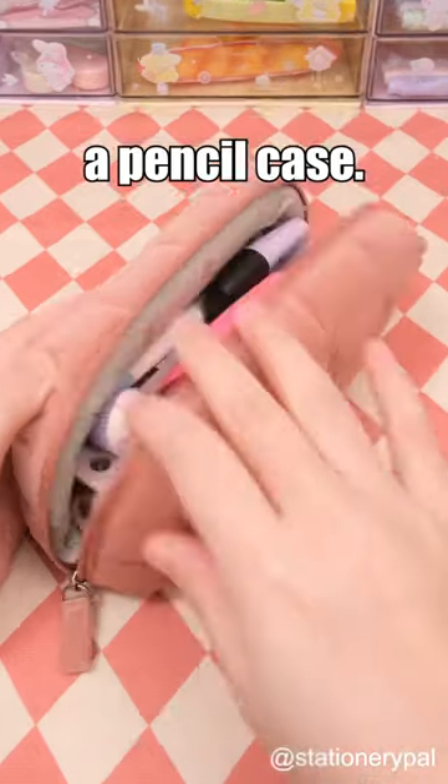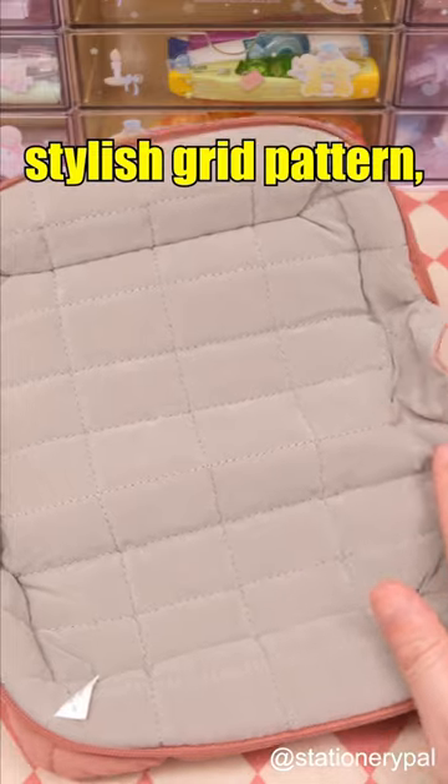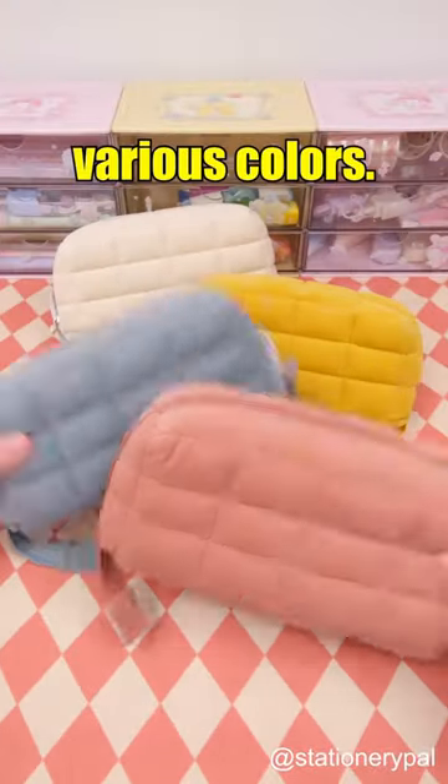A pillow? No, it's actually a pencil case. The Kalkio Soft Pillow Pencil Case, adorned with a stylish grid pattern, offers an incredibly soft touch and is available in various colors.